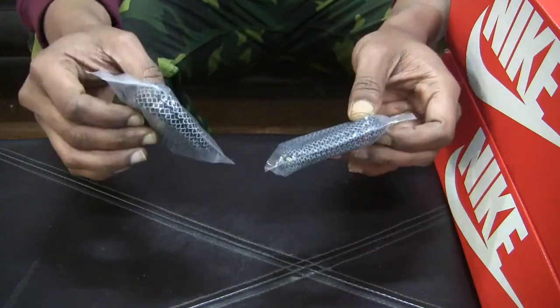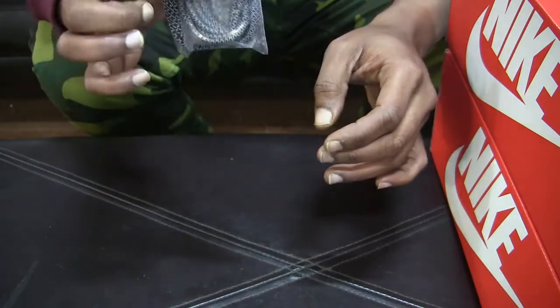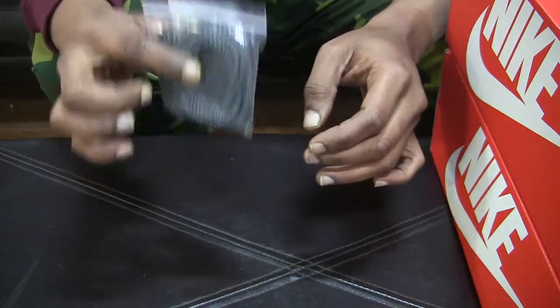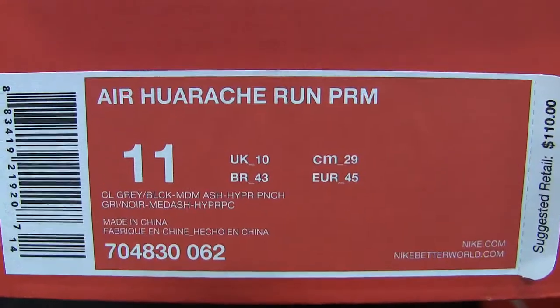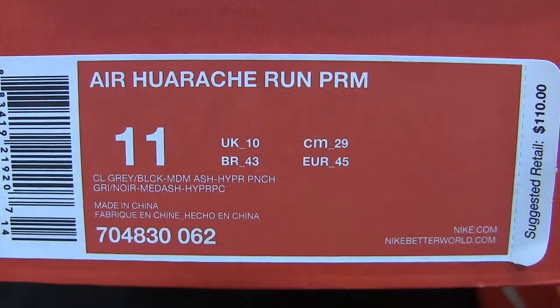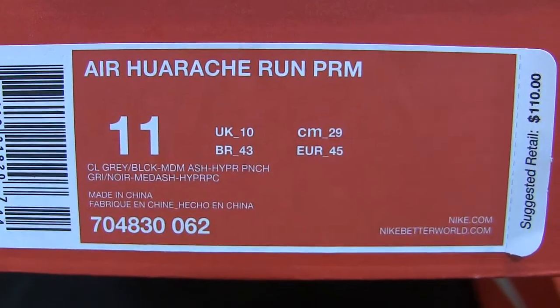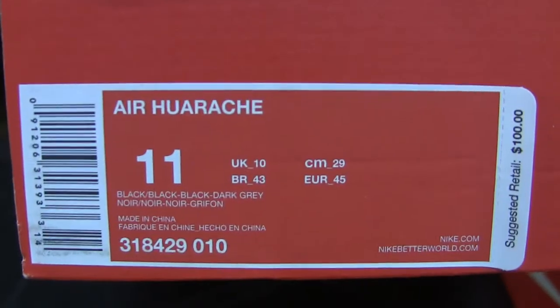It doesn't matter where in the world you live — this is your chance to win two pairs of awesome 3M reflective laces. Now, what's the question to win this contest? You see this box right here and this label on this box? Nike Air Huarache Run PRM. Something has changed at Nike, and that change is on the label of this box.